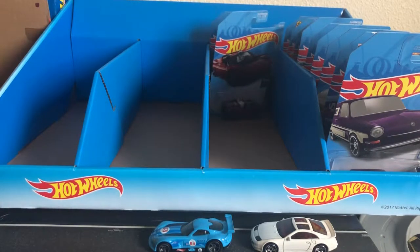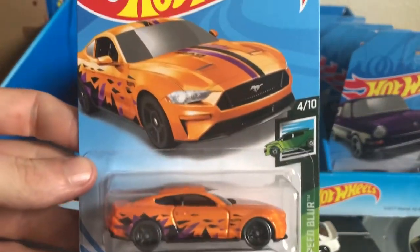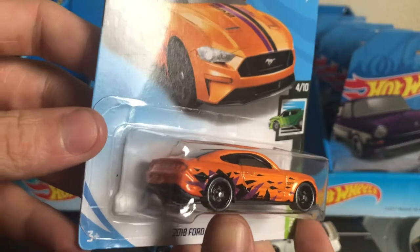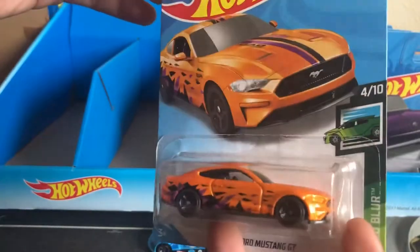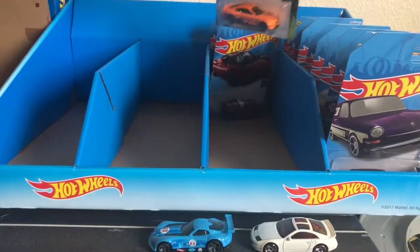And we have another one from the Speed Blur set, number 4 of 10 — the 2018 Ford Mustang GT. This one is really cool. I like the color a lot. I think they could have put different wheels on there and it would have looked better, but very cool. I'll have to open one of these up and paint the headlights and taillights in, just to give it a little bit more detail.